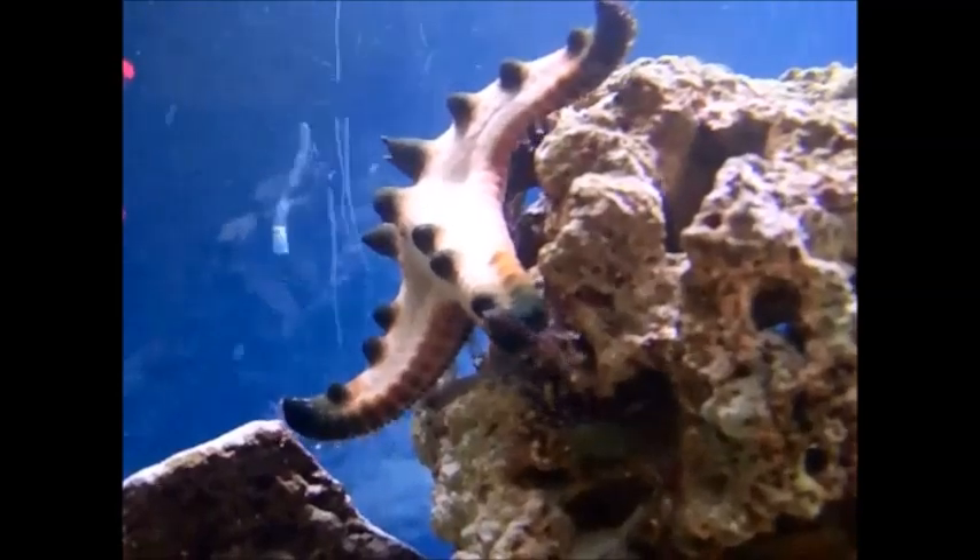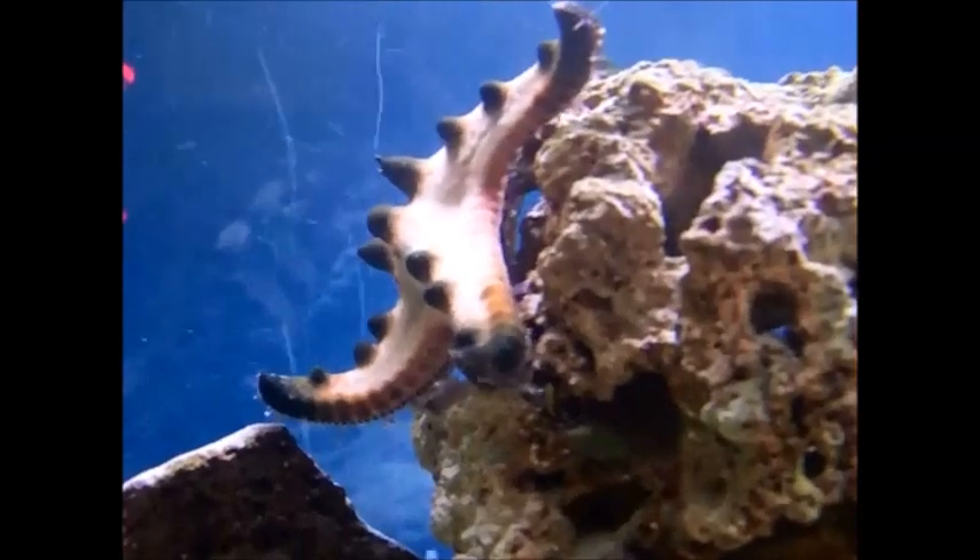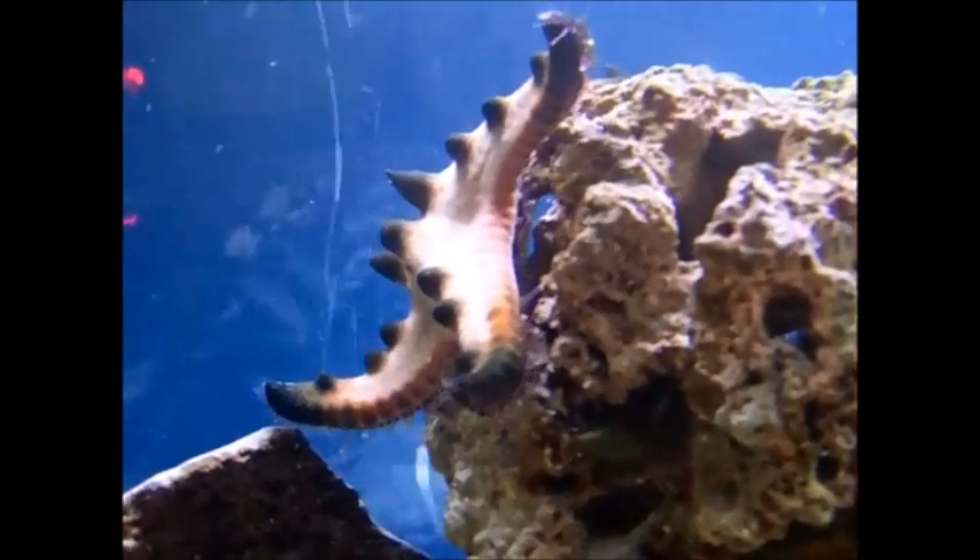The starfish can grow up to 30 centimeters in diameter. They are usually colors of reddish or brown, but can also be found in tan or cookie dough colors.